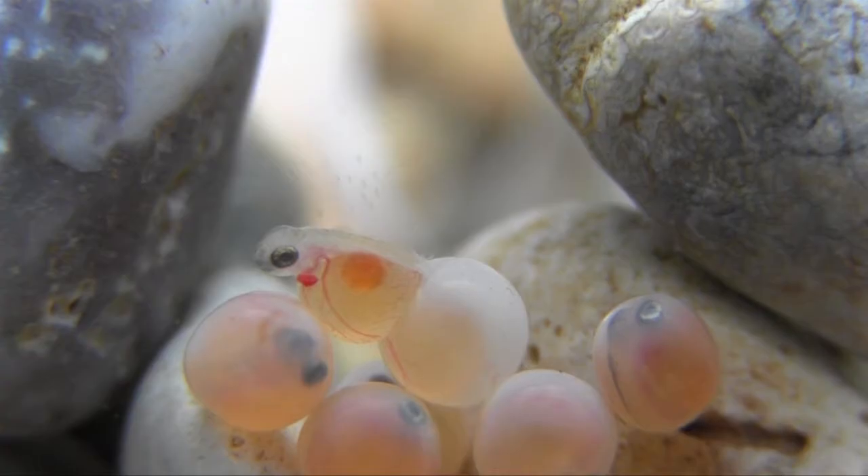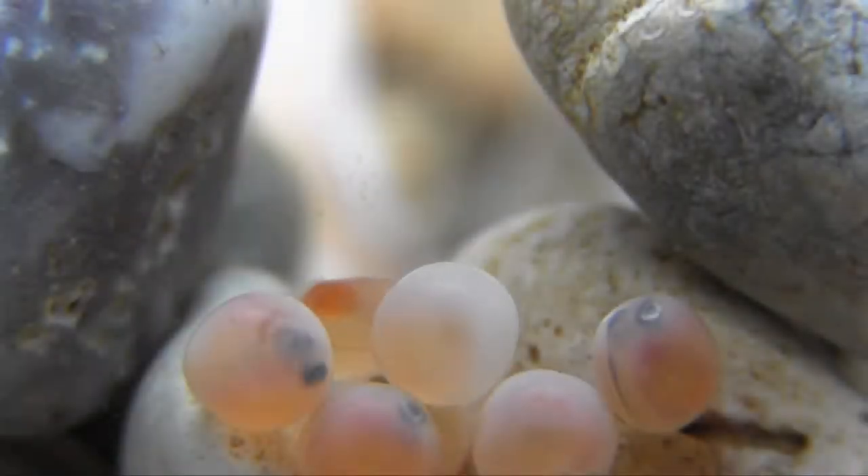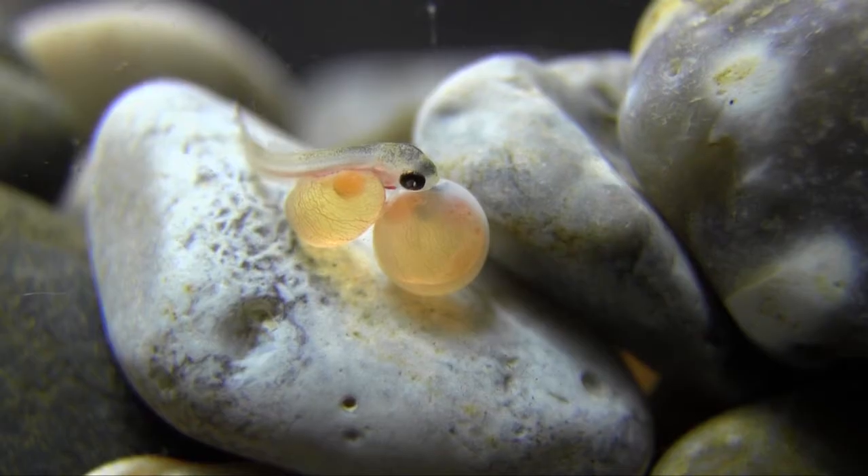Hatching is a grueling process, as you can see from the rapidly beating heart of this young fish. The young trout spend many months in the gaps between gravel grains, even after they've hatched out from their egg. It's only when the yolk sac has been completely absorbed that they swim up into open water.